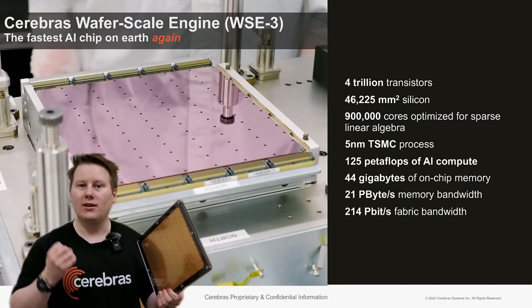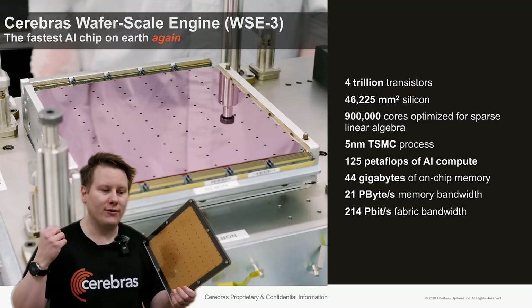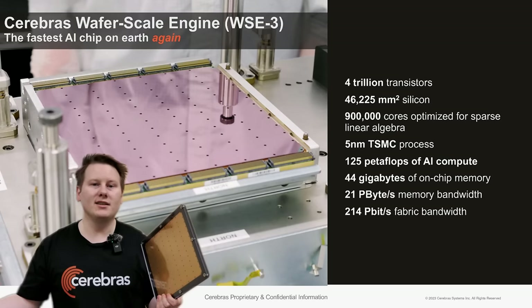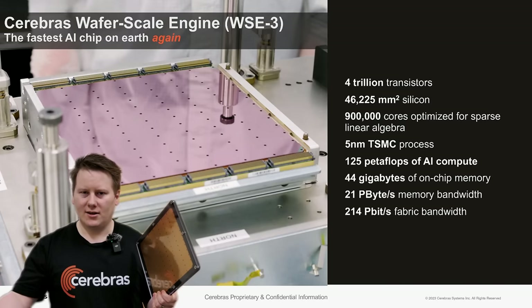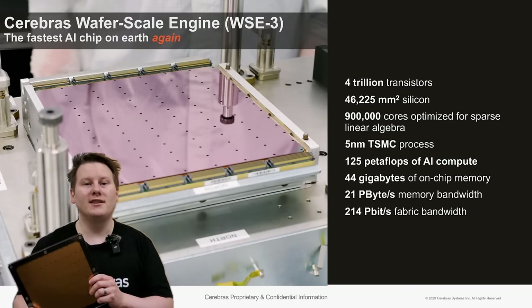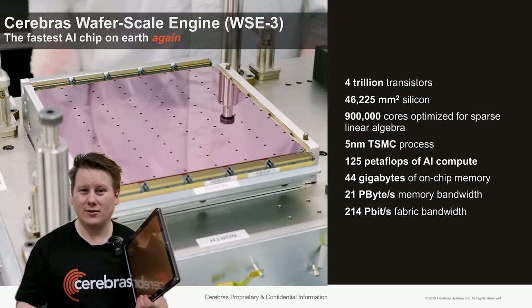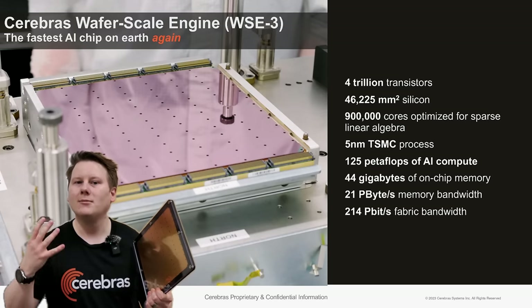On memory: there's also an increase in memory. They're going up to 44 gigabytes of on-chip memory, and then potentially petabytes of memory off-chip using the MemoryX and SwarmX ecosystem that Cerebras has built up. The memory bandwidth is 21 petabytes per second and a fabric bandwidth of over 200 petabytes per second — or 214 petabits per second.